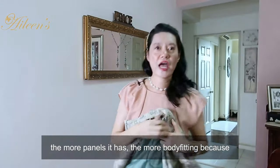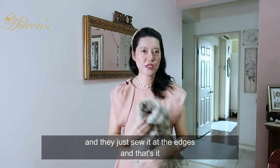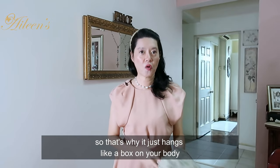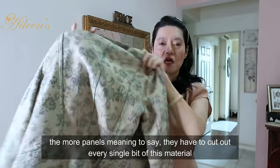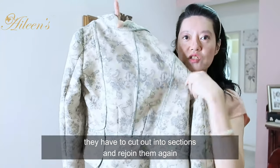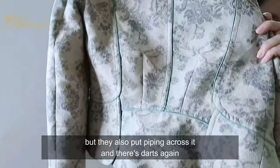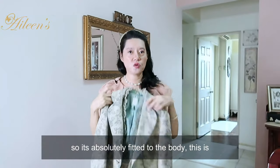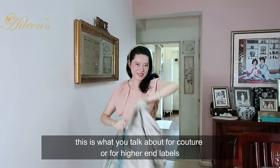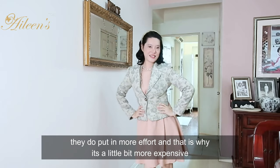The more panels a jacket has, the more body-fitting it is. If you take a t-shirt, for example, it's just two pieces of material stuck together and sewn at the edges, so it just hangs like a box on your body. But with this kind of jacket, they have to cut out every single bit of the material into sections and rejoin them again. Not only that, but they also put piping across it, and there are darts at the waist to cinch in the waist. So it's absolutely fitted to the body. This is what you talk about for couture or higher-end labels - they do put in a lot more effort, and that is why it's a little bit more expensive.